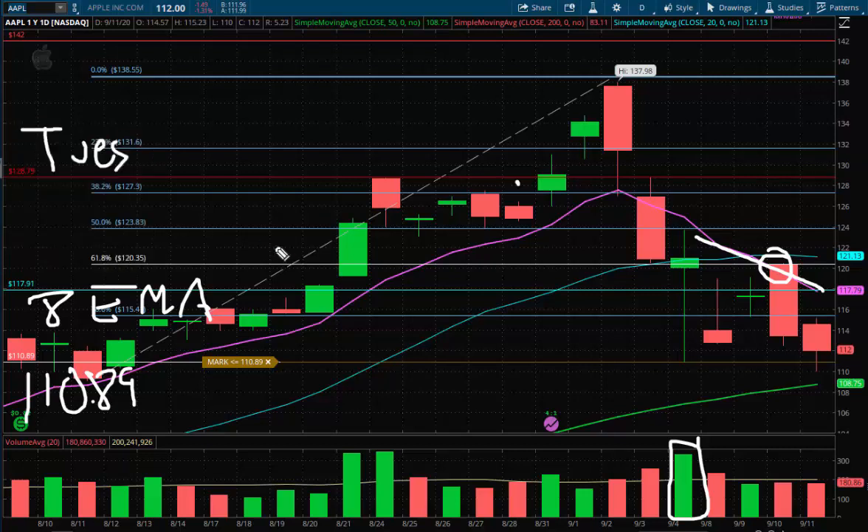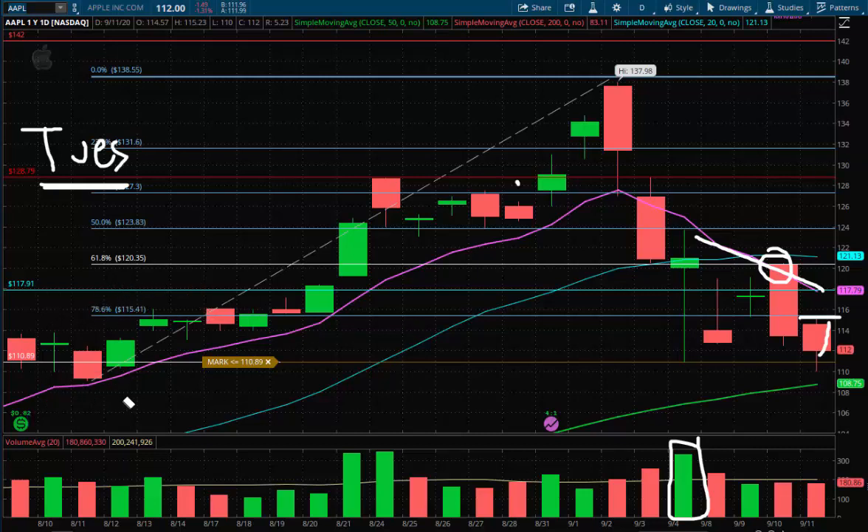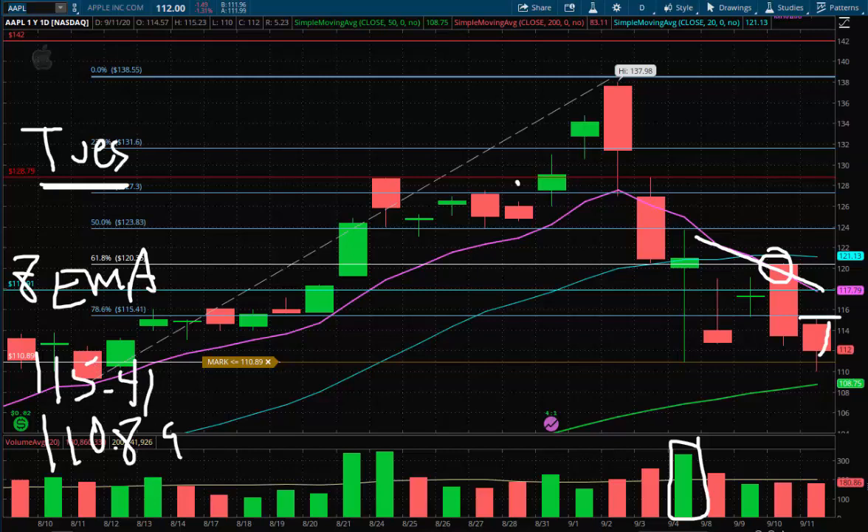I'm waiting for a break of either end of the range. They're unveiling the new iPad and Apple Watch on Tuesday. I'd guess we try to rebound, more than likely to the 115 area. The range-defining levels are 110.89 and the 8 EMA — we're not ignoring the level in between at 115.41. More than likely I think we bounce there early next week. Mind the event Tuesday as it could create volatility — if an iPhone is released unexpectedly, it bounces back harder.